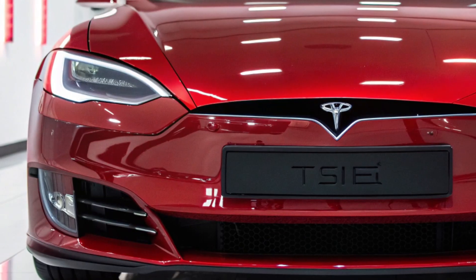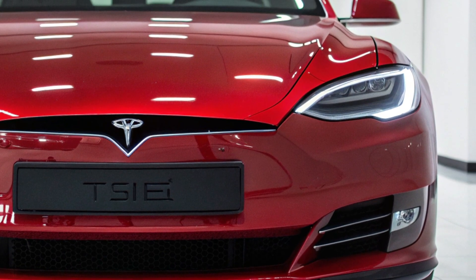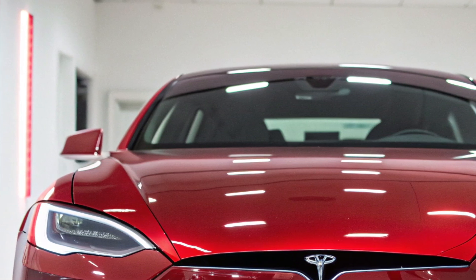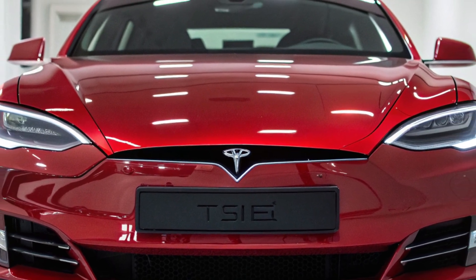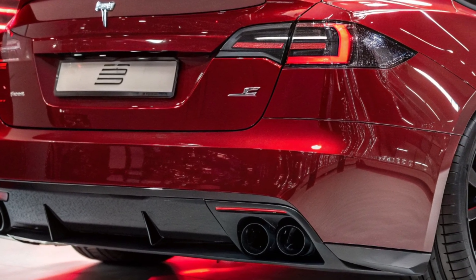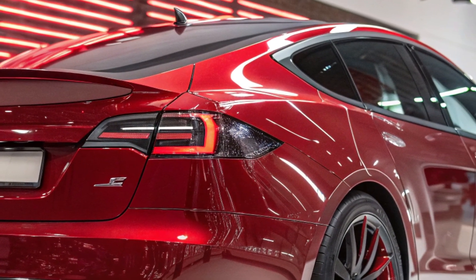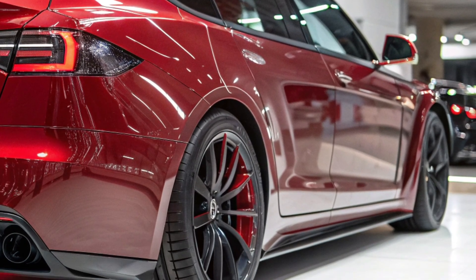You thought you knew Tesla? Think again. The 2026 Tesla Model S Plaid isn't just an electric car — it's a ferocious beast disguised in a luxury suit. Faster than your mind can compute, smarter than your smart home, and sleeker than any hypercar on the market. This isn't evolution. This is a revolution charging at you with over 1,200 horsepower and zero emissions. Buckle up, because what you're about to experience is a full-throttle breakdown of the most explosive electric sedan the world has ever seen. This is not your average Tesla.